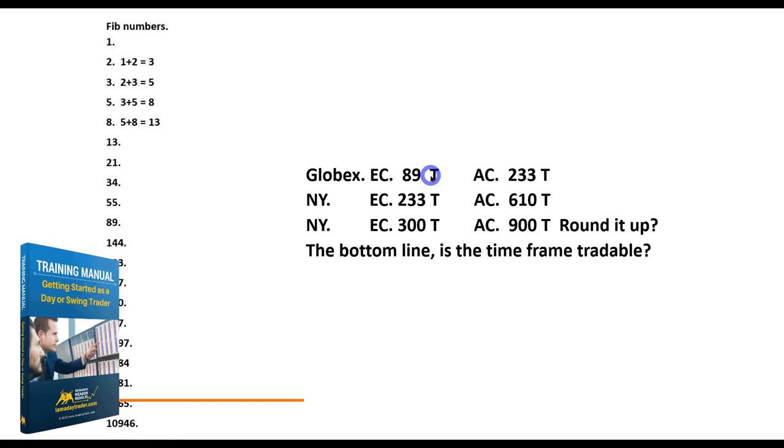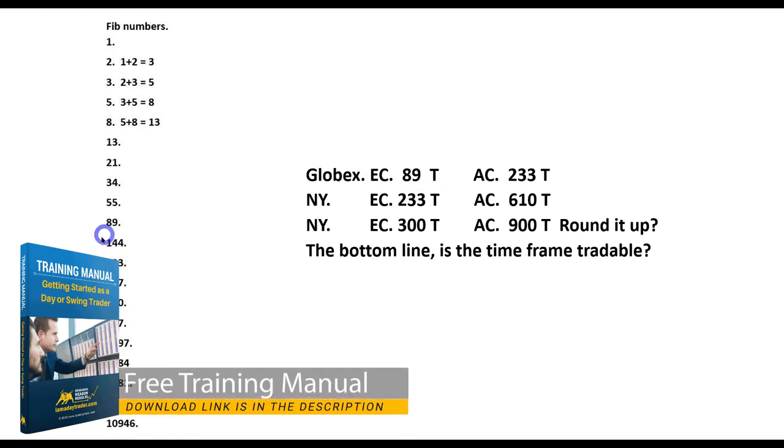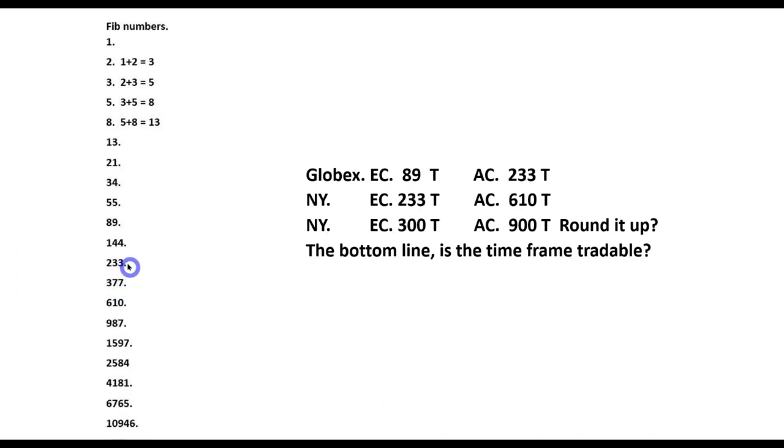At times like today you could have easily jumped up to a 144, and as we head into New York, we'll definitely be up at a 233. The anchor chart time frame I use is approximately three times higher. You don't have to use Fib numbers — some professional traders like to round them up, using a 300 tick with 900 as the anchor. The bottom line is the time frame needs to be tradable.